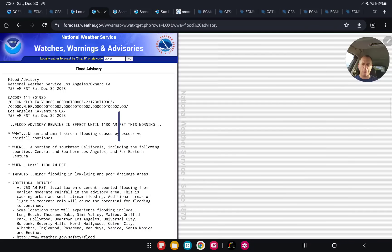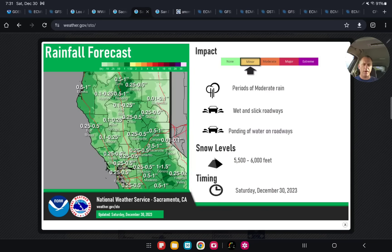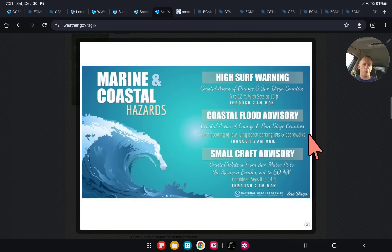There was a flood advisory for the Los Angeles metro, supposed to go through 11:30 a.m. this morning — it may have ended already as the heavy rain has moved out. There could still be some high water running around out there. Pretty potent storm rolling across the area. Over Sacramento, there could still be an isolated thunderstorm as we go through the day today. Here's the rainfall forecast for today — snow levels are not too bad, but we're not talking about huge precipitation amounts. You could get some ponding on roadways.